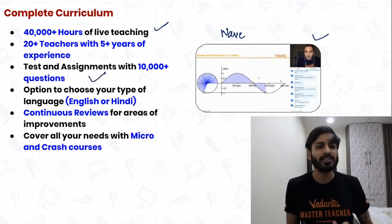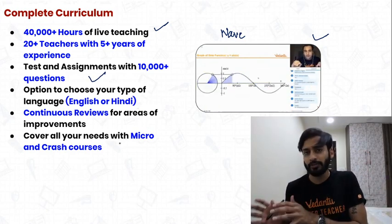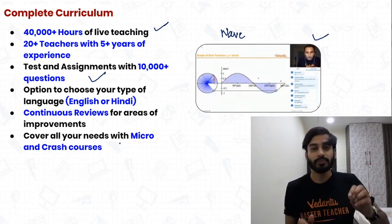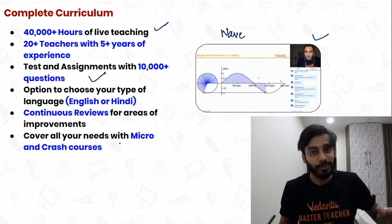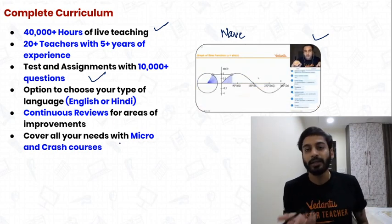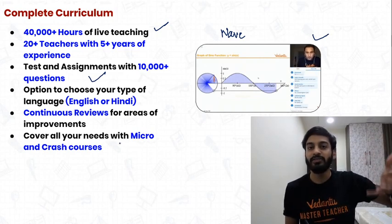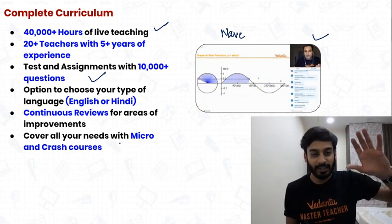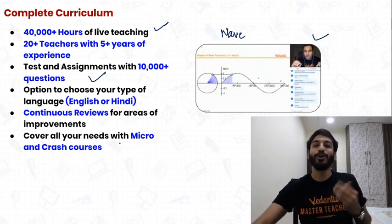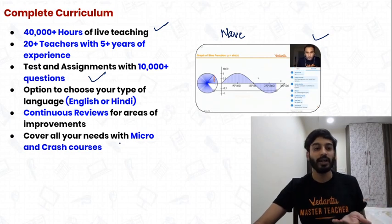Assignments and so many questions are available. Many South Indians come from South India wanting classes in English — every content is in English, but the delivery can be in Hindi or English; you choose. Continuous revision for areas of improvement — analysis is always there.